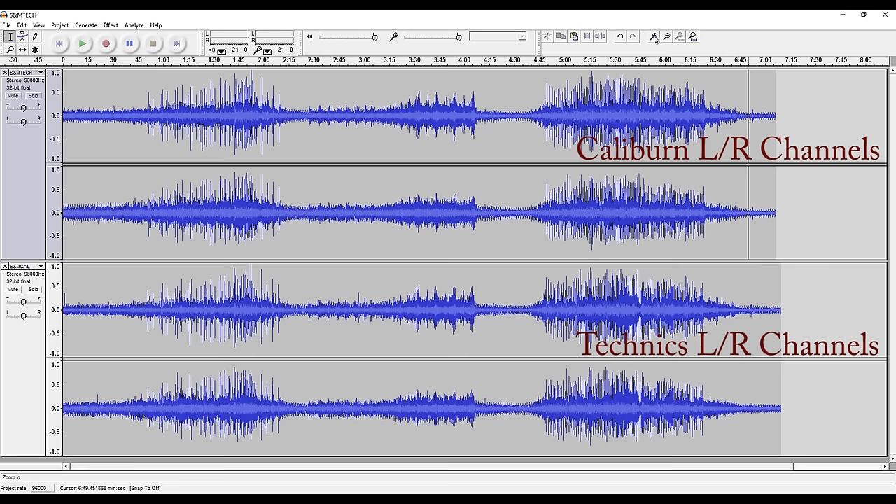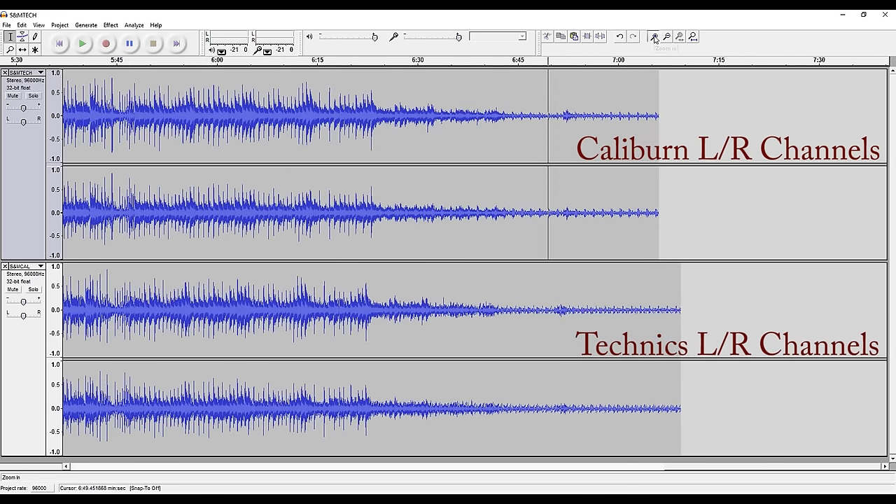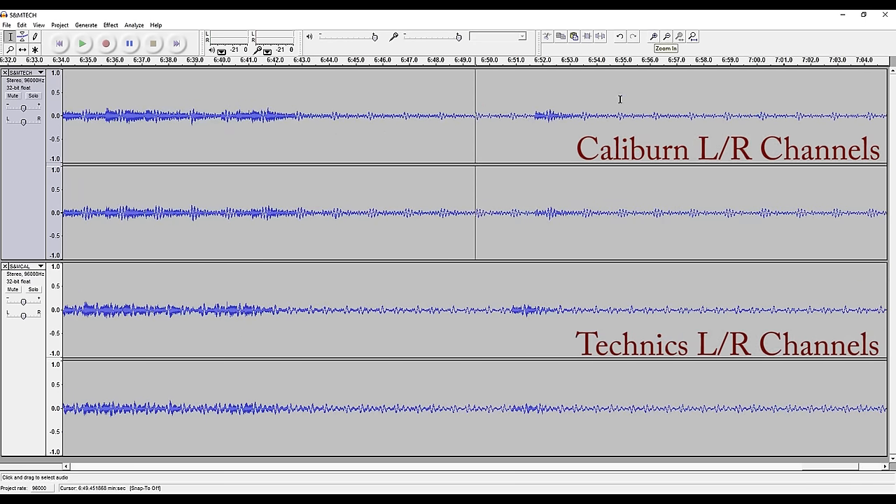Now let's look at this end section — this was one of the things most apparent to me. The Technics runs just a hair faster. We're talking a hundredth or two hundredths of a second in speed difference between the Caliburn and the Technics.